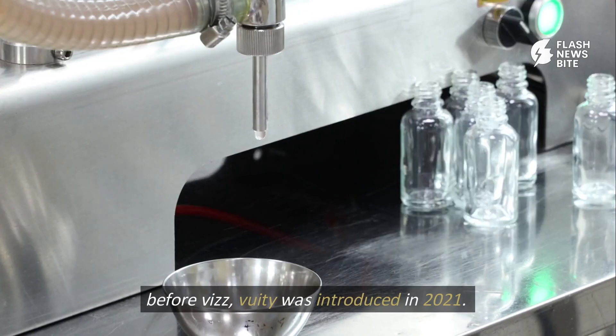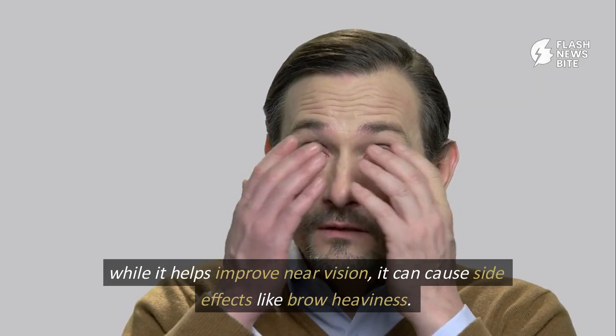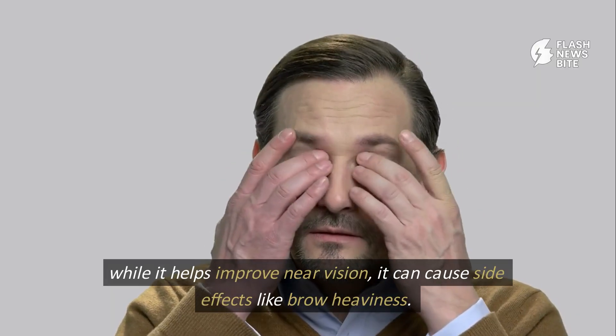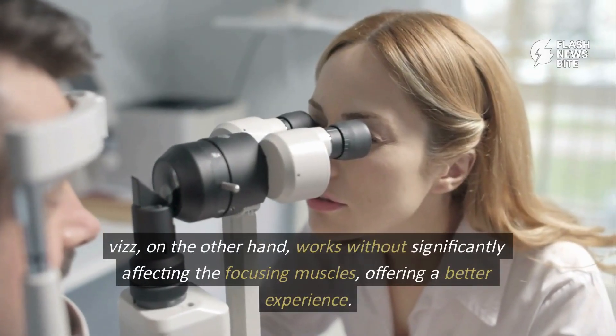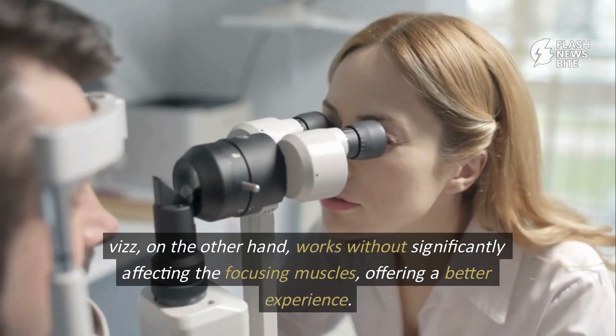Before Viz, Viewity was introduced in 2021. While it helps improve near vision, it can cause side effects like brow heaviness. Viz, on the other hand, works without significantly affecting the focusing muscles, offering a better experience.